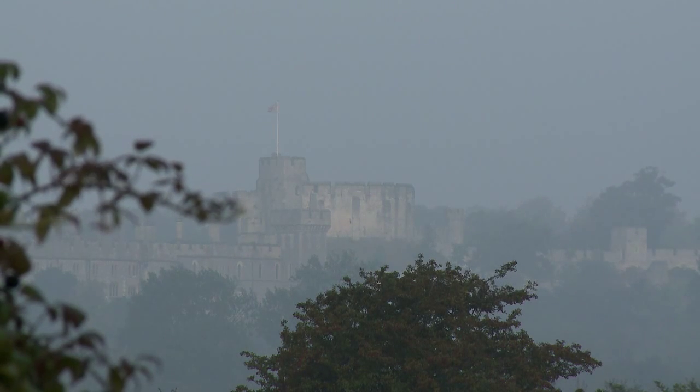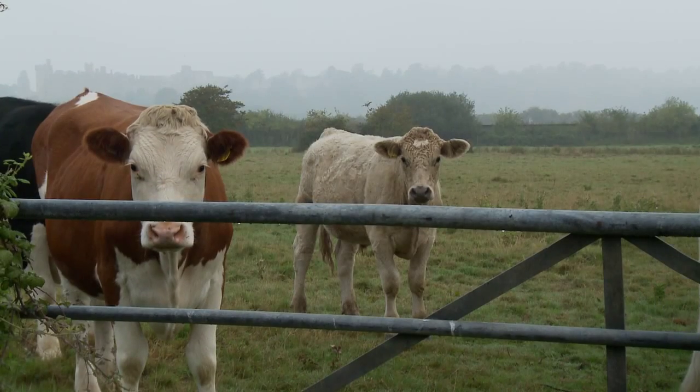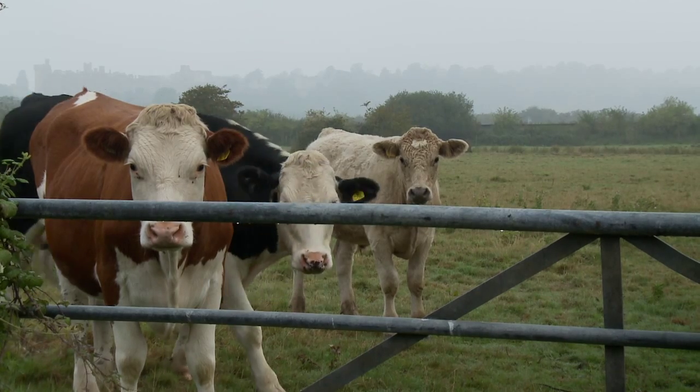Suddenly out of the mist appears Arundel Castle with the River Arran meandering in front of it. The castle is the home of the Duke of Norfolk, England's premier Duke and Earl Marshall.